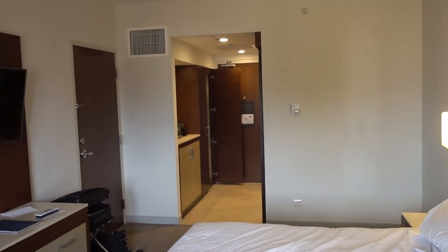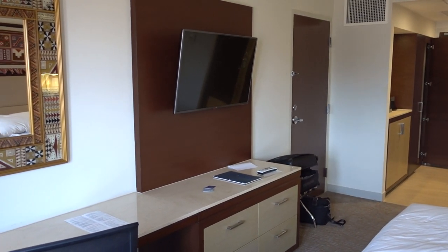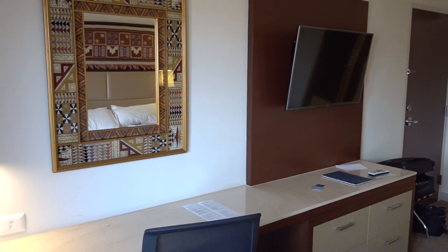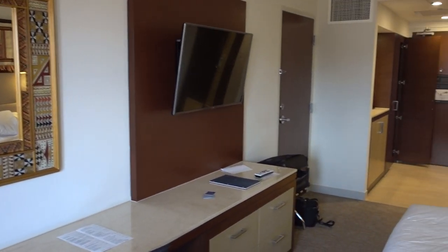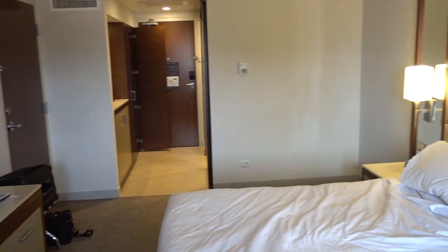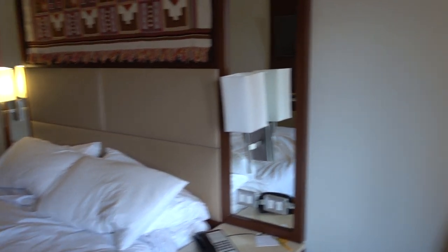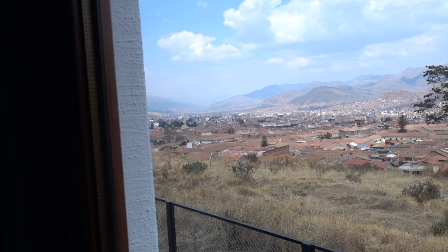Again, this is the Hilton Garden Inn hotel here in Cusco, Peru, and this is the king view room 335. If this is your first time in Cusco, I would choose a hotel right in the city center — this is not the most convenient location, up here in the hill.